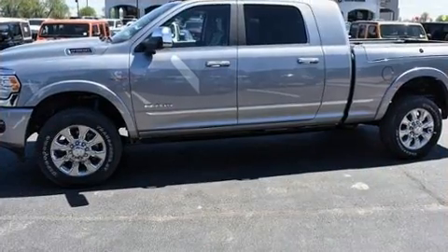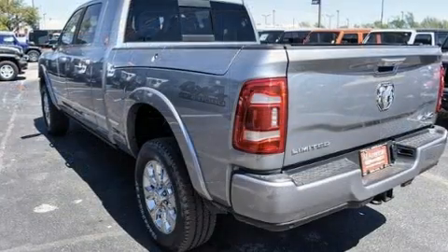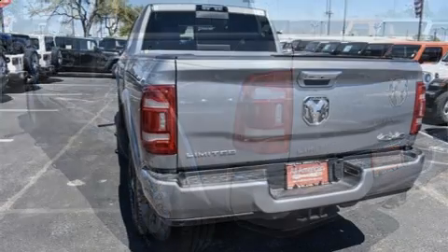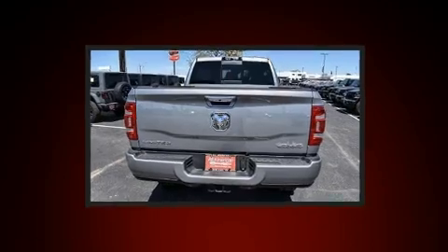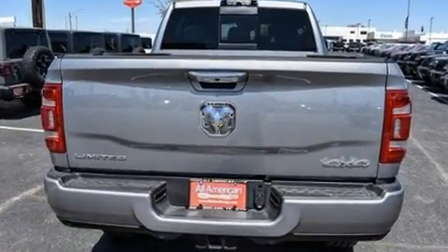It's equipped with tons of terrific amenities but it won't break your budget, like leather upholstery, voice-activated navigation, a power seat, heated and ventilated seats, rain-sensing wipers, and a power moonroof that opens up the cabin to the natural environment.